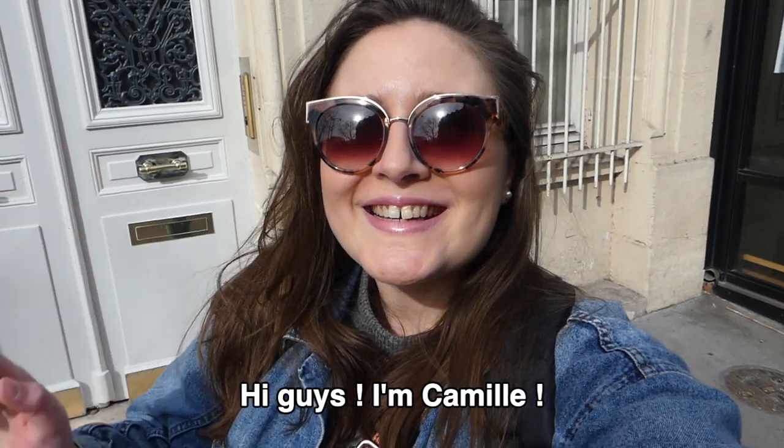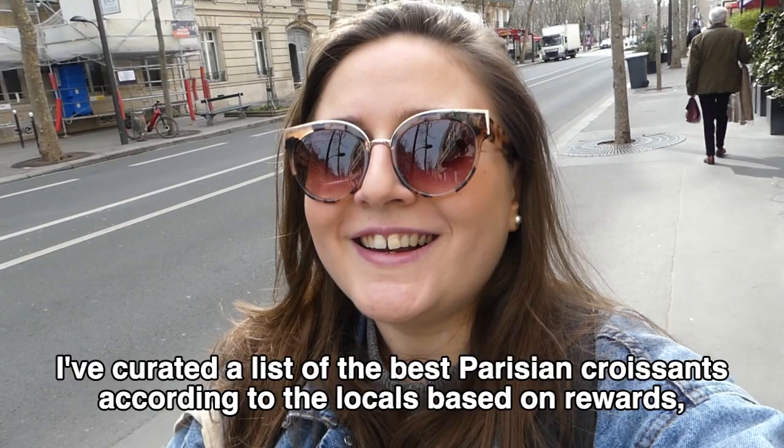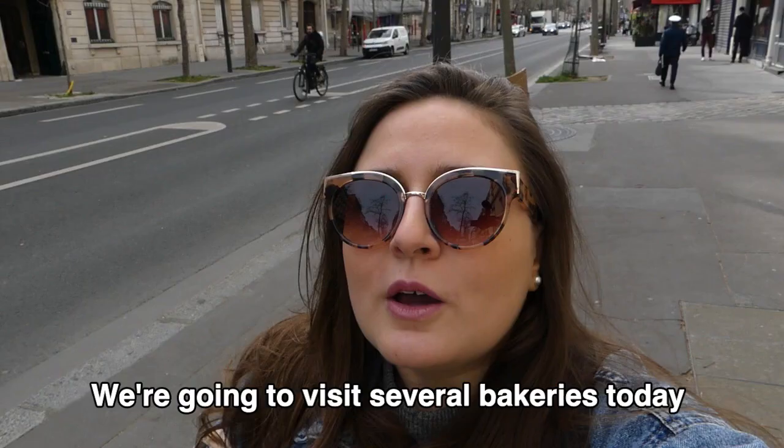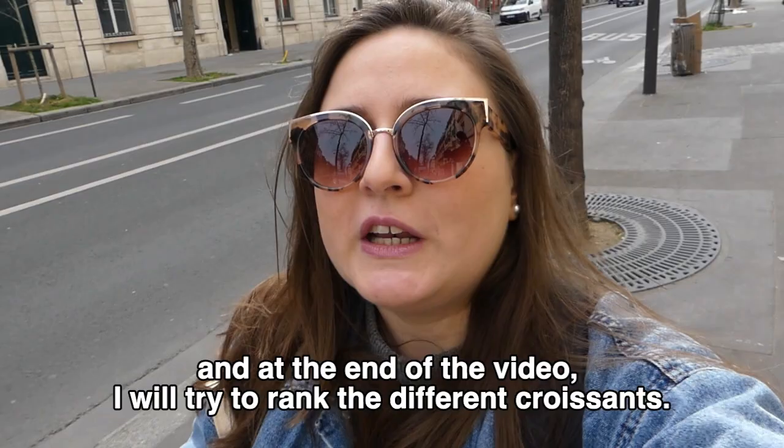Hi guys, I'm Camille and today I'm taking you to try the best croissant in Paris. I've curated a list of the best Parisian croissants according to the locals, based on awards, Google reviews, culinary critiques, and of course my own personal experience as a Parisian. We're going to visit several bakeries today and at the end of the video I will try to rank the different croissants.